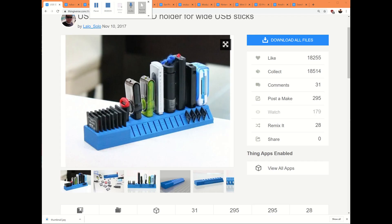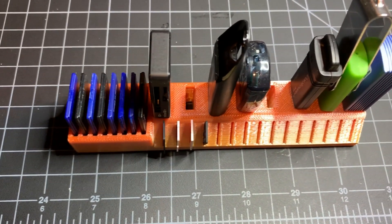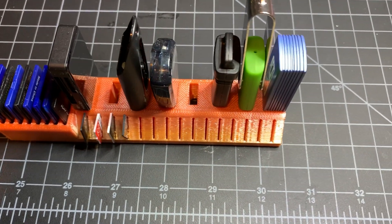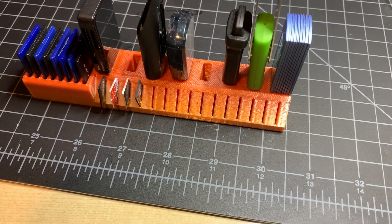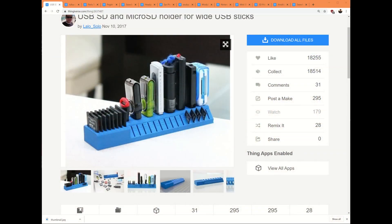Number one on our list is going to be organizers — desk organizers, screw organizers, whatever. This is one of my favorites. This is a USB and storage organizer, so I can put my USB sticks on here, but also you can see my microSD cards down here, and then the adapters or actually full-size SD cards as well. This is a great thing I can put on my desk and have my USB sticks easily accessible. I really appreciate this.